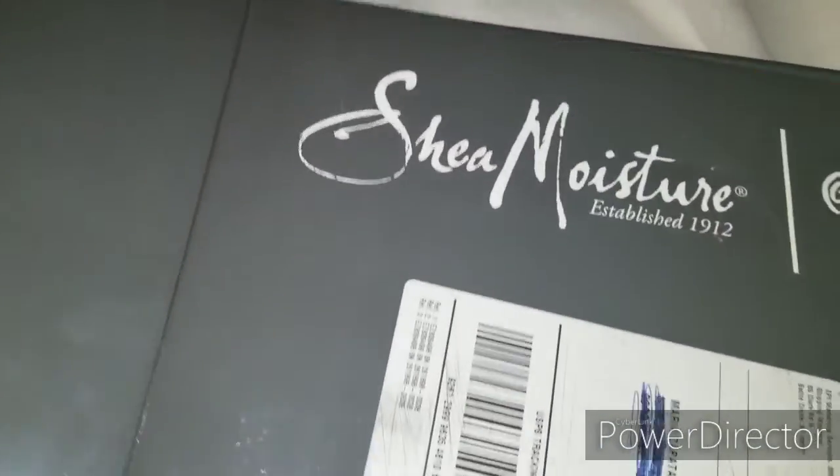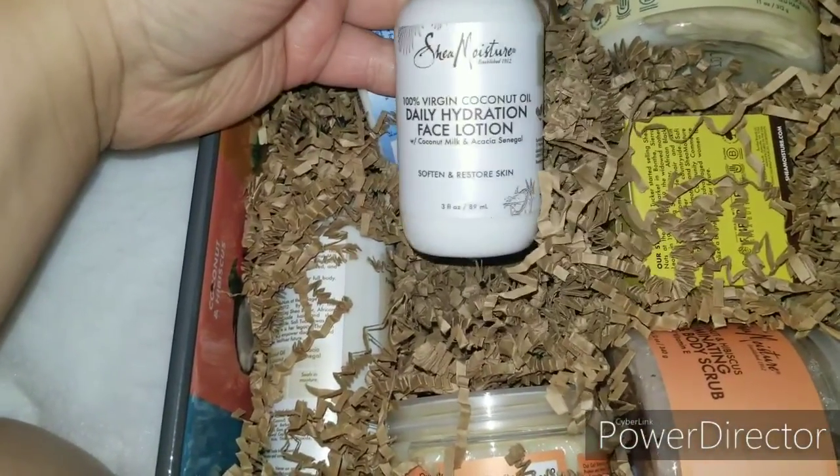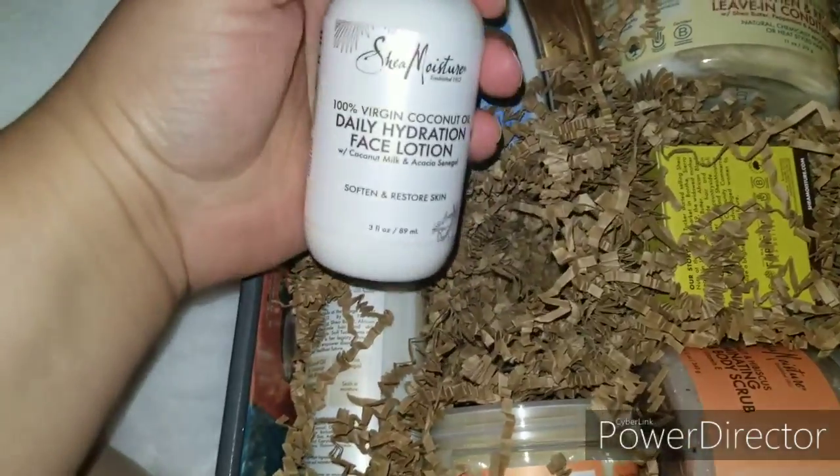Oh, goodies, goodies, goodies and more goodies! Yes, thank goodness — I love this lotion and now I have a backup.